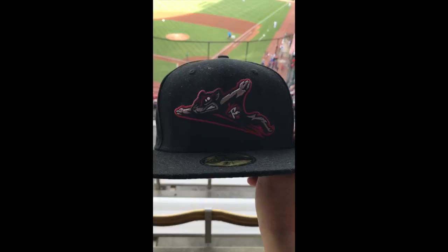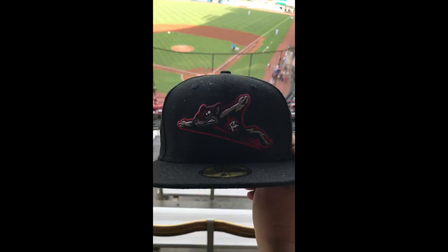I'm Pat here reporting on location in Richmond, Virginia at the Richmond Flying Squirrels Stadium, known as the Diamond.